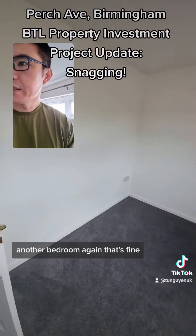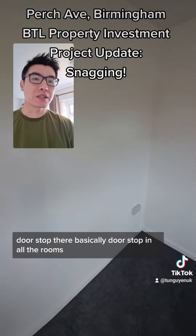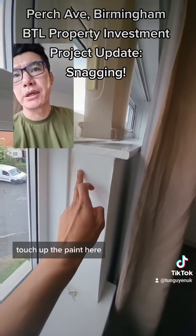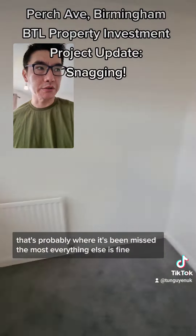Another bedroom — again that's fine. Doorstop there. Basically doorstops in all the rooms. Touch up the paint here — that's probably where it's been missed the most. Everything else is fine.